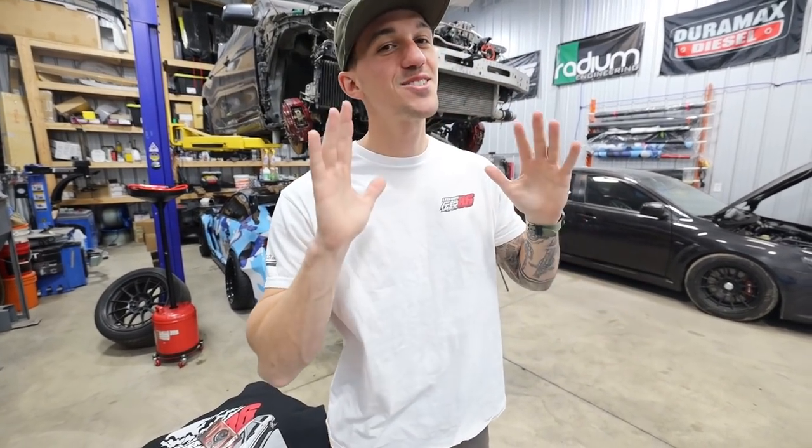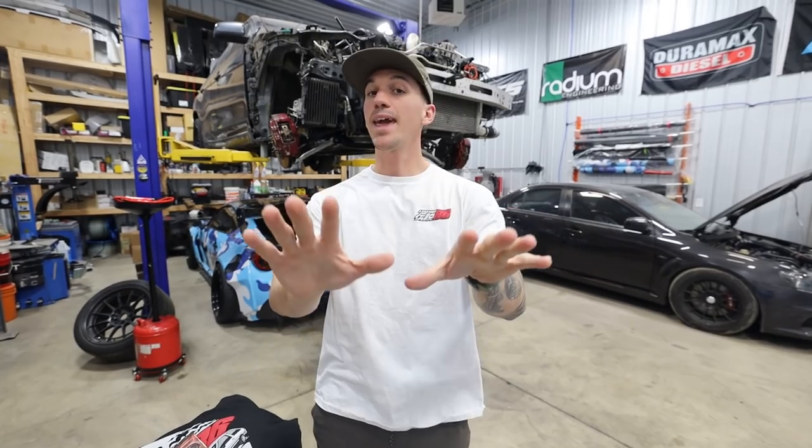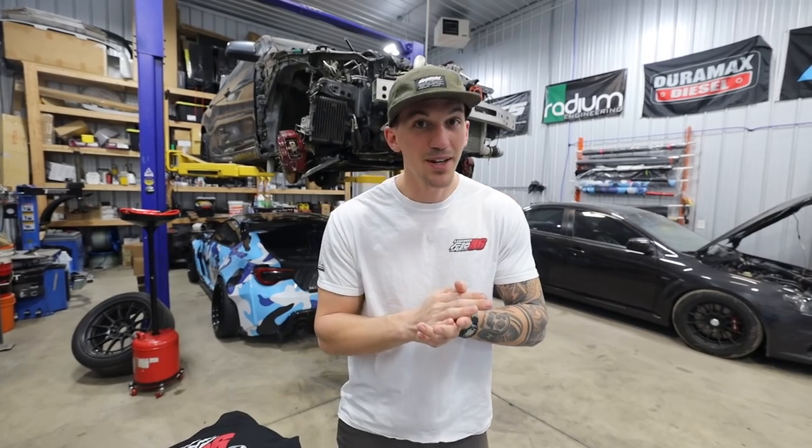What's up guys, before we get into today's car reveal, which I am very excited about, I wanted to go over all the new stuff that you guys can get on the brand new Legends 86 drop that's going down right now. Best of all, every one dollar that you guys spend is one entry into winning the brand new giveaway car, which you guys will see in just a second.